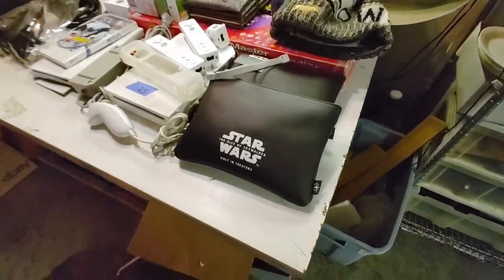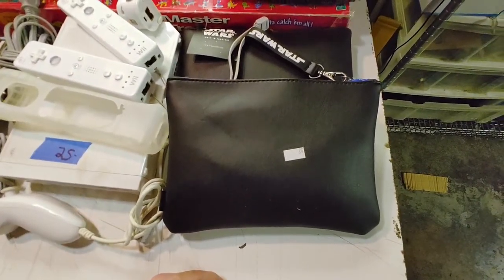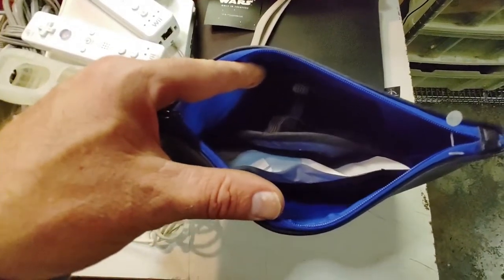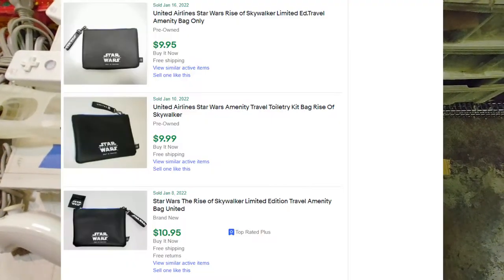These Star Wars bags I thought were pretty cool. They gave them to first class on — not Delta, it's United. Paid two bucks a piece. Inside there's just your eye mask and all that stuff — ear plugs and eye masks. What's that worth?